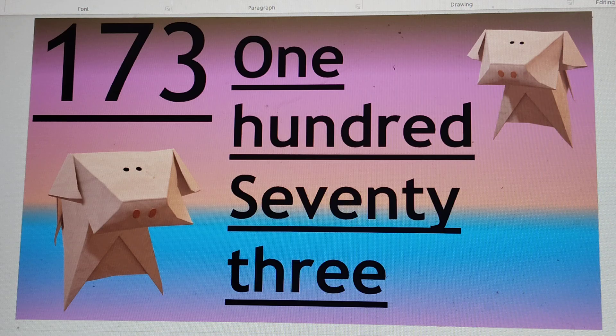Next number is 173. O-N-E 1, H-U-N-D-R-E-D 100, S-E-V-E-N-T-Y 70, T-H-R-E-E 3. 173.